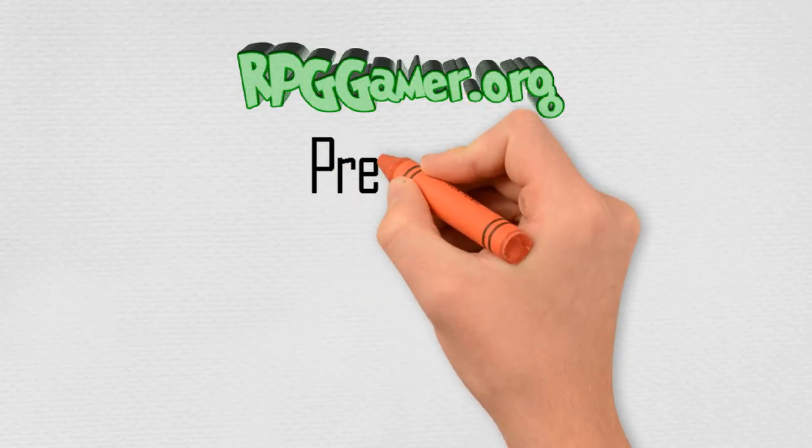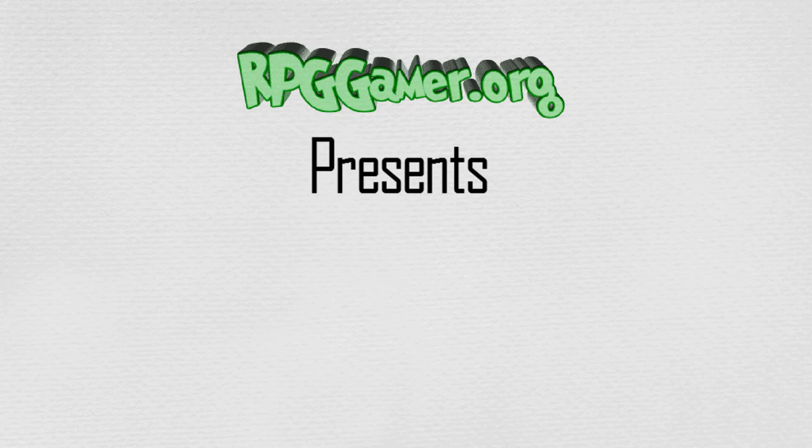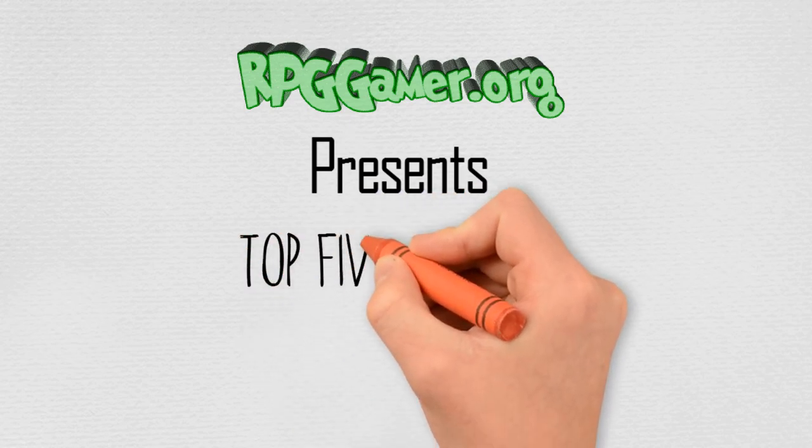Hello and welcome to this episode of RPG Gamer Top 5s. This time we're going to list the top RPGs on the Atari 2600.